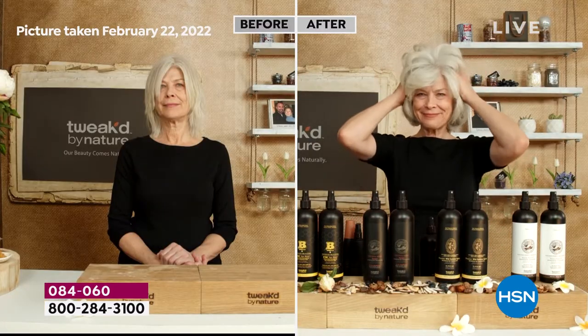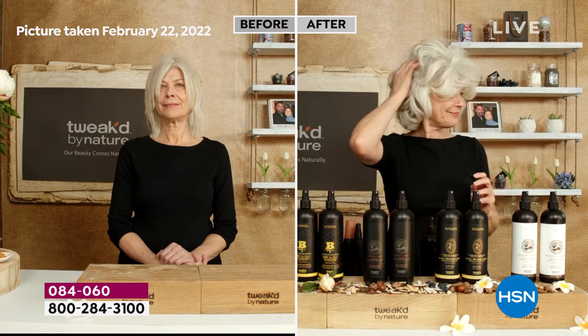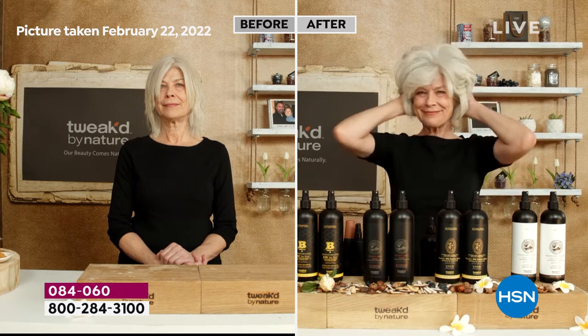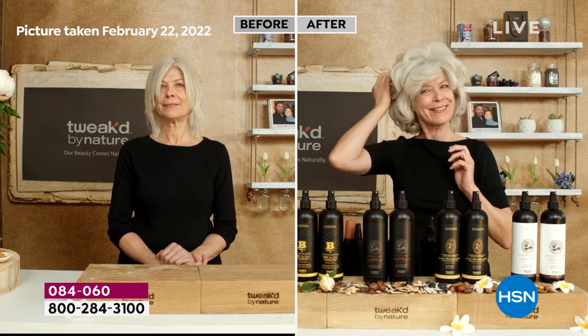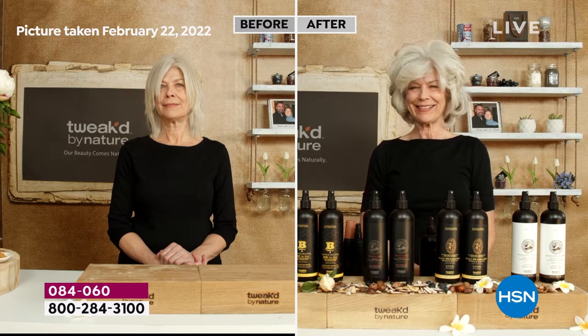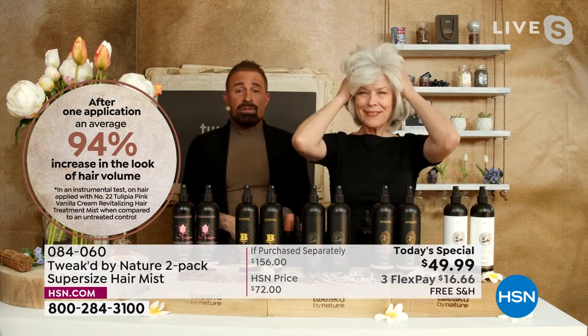A 94% volume increase is amazing for a leave-in mist with no hold — there are products with lots of hold that can't hit 94%. It's not about hold, it's about putting what your hair needs back into the hair. In summer, sun and chlorinated water strip hair even faster. Water is actually the most damaging thing you can put on your hair — it literally weakens it. That's why all the broken hairs are in the shower. Spray this on dry hair first, then go in the shower.